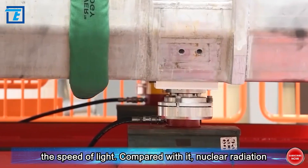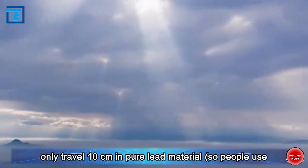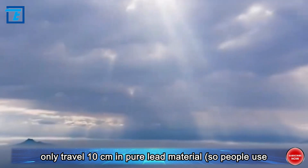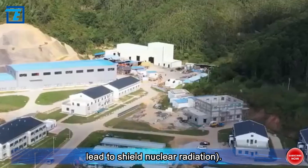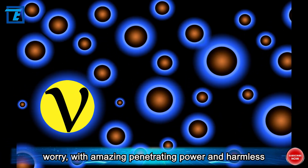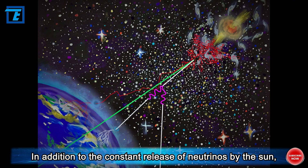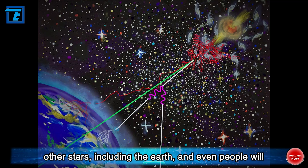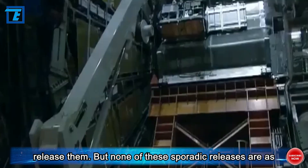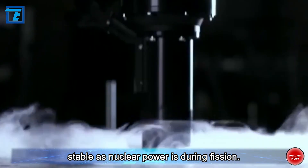Compared with neutrinos, nuclear radiation is not worth mentioning. Nuclear radiation particles can only travel 10 centimeters in pure lead material, so people use lead to shield nuclear radiation. But neutrinos can travel through in an instant with amazing penetrating power and are harmless to the human body. In addition to the constant release of neutrinos by the sun, other stars, including the earth and even people, will release them.